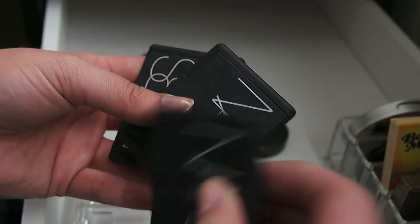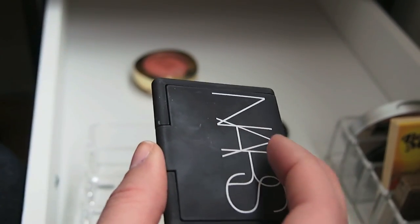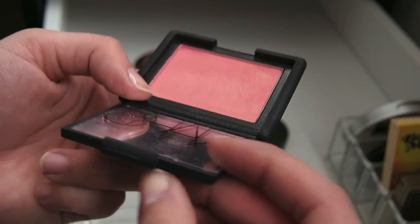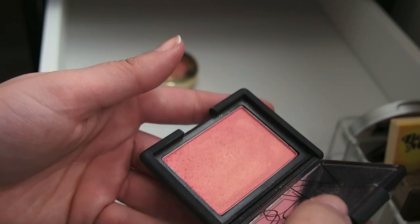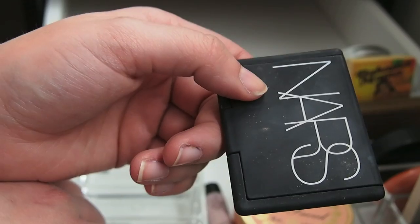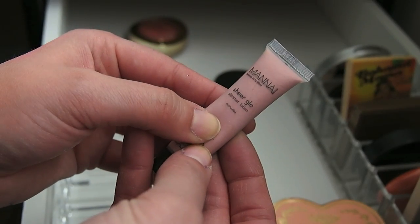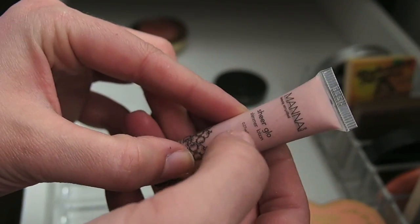These are my NARS blushes and I love all of them. Orgasm — I didn't buy it, I got it in a set. It's one of those iconic products I always kind of wanted. I got it cheap and if I get rid of it, someday I'll be like 'why did I do that?' and buy it again. It does make me happy to have it even though I usually go for Deep Throat over this. I really love NARS blushes — having this iconic product makes me happy. I'm keeping it. This is the Mana Sheer Glow Shimmer Lotion. I got it in an Ipsy and haven't tried it yet, so I'll put it with my samples to try. If it doesn't make me happy, I'll throw it away.